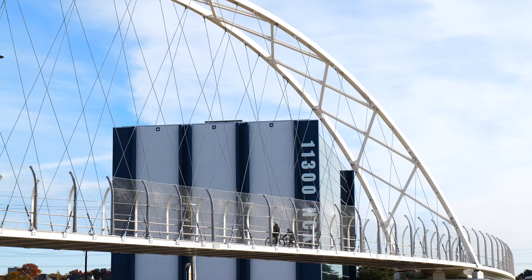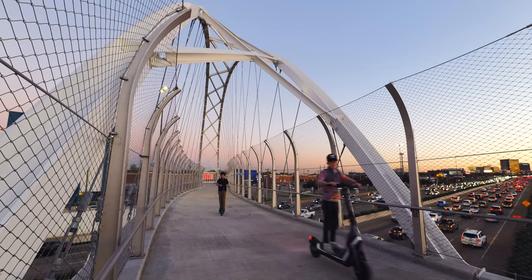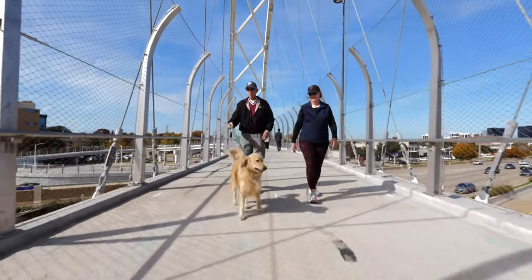Ultimately, the bridge extends recreational opportunities and reduces barriers to alternative methods of transportation. The partnership with TxDOT was such a positive one and allowed us to push the limits on what we can accomplish for Texas roadways.